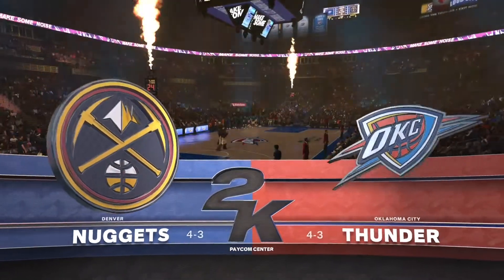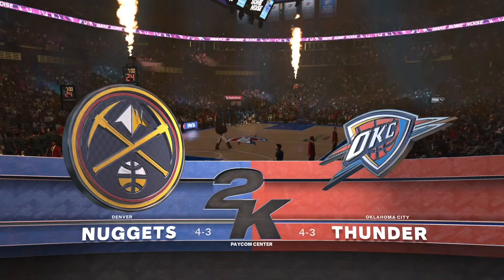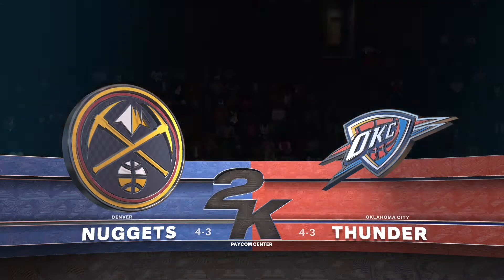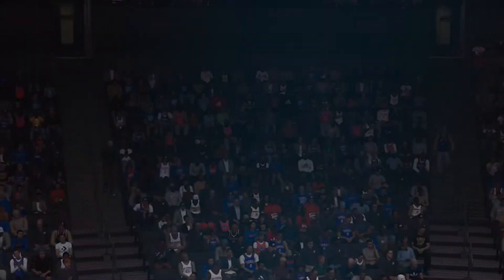Welcome, everybody. Thanks for joining us for NBA Action on 2K Sports. This is Kevin Harlan with Greg Anthony and Clark Kellogg and our sideline reporter, David Aldridge. DA, it's all yours.